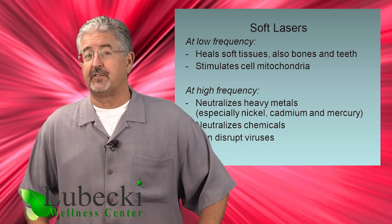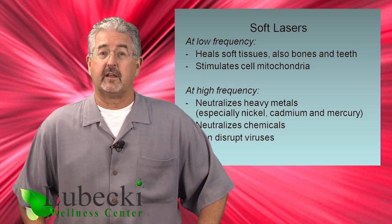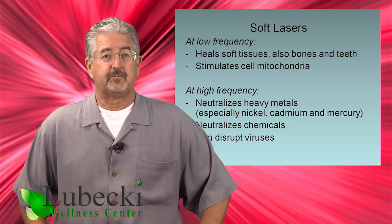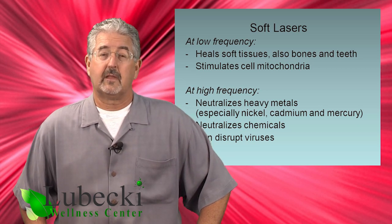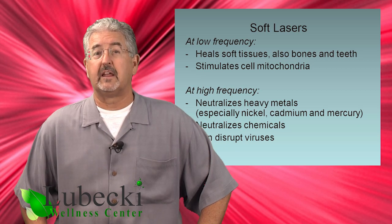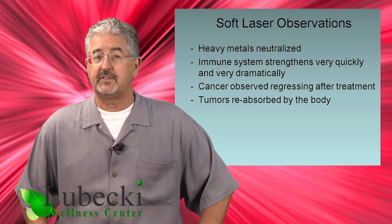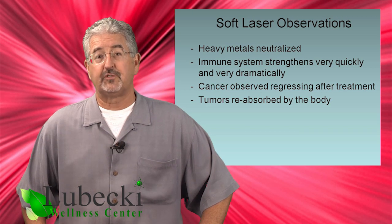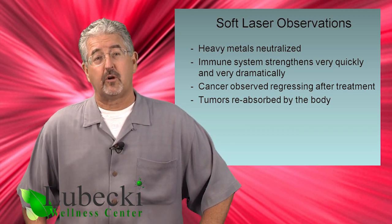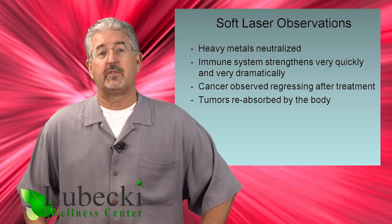It may even have an effect on neutralizing viruses. The soft laser beam has been known to neutralize nickel, cadmium, and mercury — three of the most carcinogenic metals — and for a long time it has been used successfully in Europe for treating cancer patients. The metal cadmium is probably the most dangerous metal, believed to be many times more toxic than even lead or aluminum. German doctors found that once these three poisonous metals had been neutralized, the immune system of cancer patients would strengthen dramatically, and cancer regression was often observed as the tumors were reabsorbed by the body and eliminated through normal processes. In some cases, all that was needed was one treatment with a soft laser.